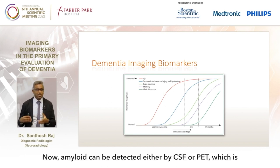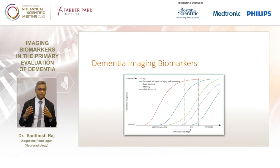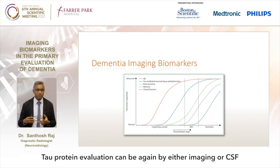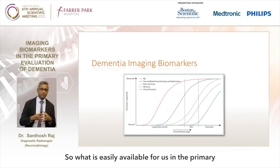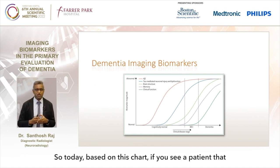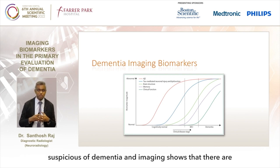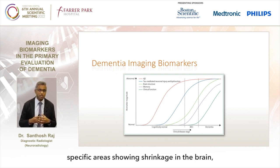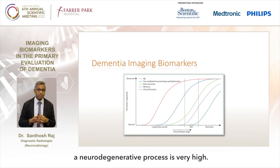Amyloid can be detected either by CSF or PET, which is either invasive or not easily available for us in the primary evaluation of a patient. Tau protein evaluation can be by either imaging or CSF, but this is still mainly in the research realm. So what is easily available in primary evaluation is really structural imaging. If a patient has clinical symptoms of memory loss or other symptoms suspicious of dementia, and imaging shows specific areas of shrinkage in the brain, then the likelihood of this patient having dementia due to a neurodegenerative process is very high.